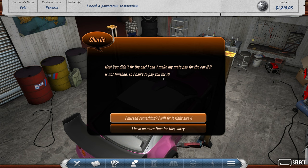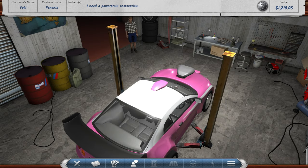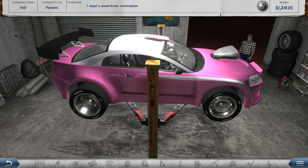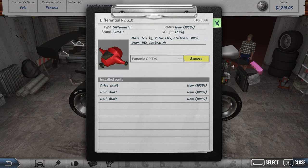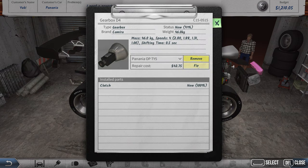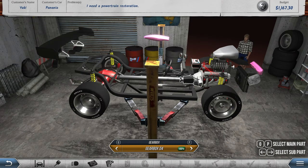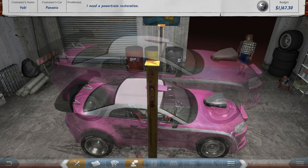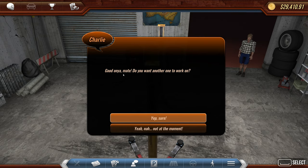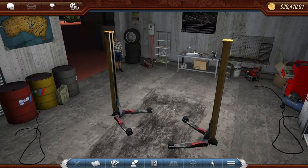'You didn't fix the car — I can't have my mate pay if it's not finished, so I can't pay you. Did you miss something?' Back up on the lift — everything in the rear is at 100%. Let's check the front and fix anything remaining to 100%. There we go — all done. 'We got it! We freaking got it!' Back to Charlie: 'Bang up job here, mate!' Quite a good profit on that one.